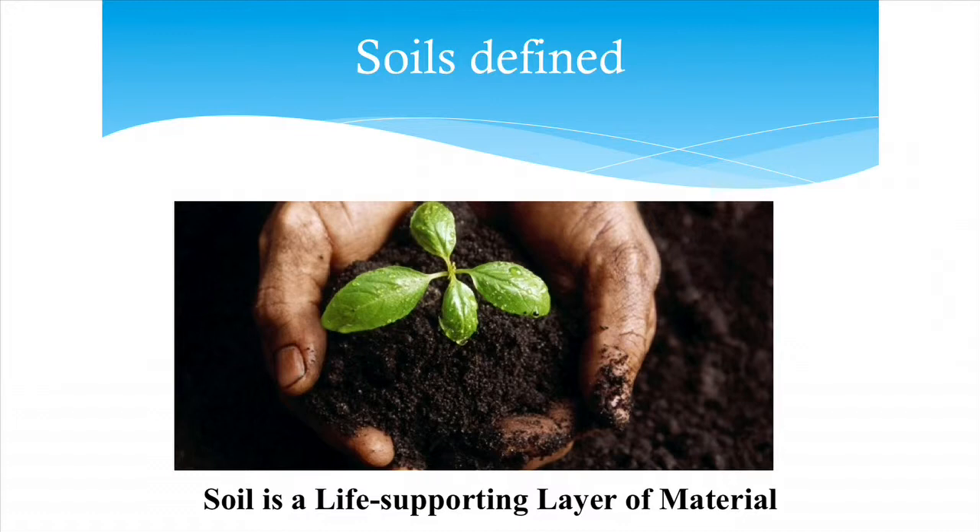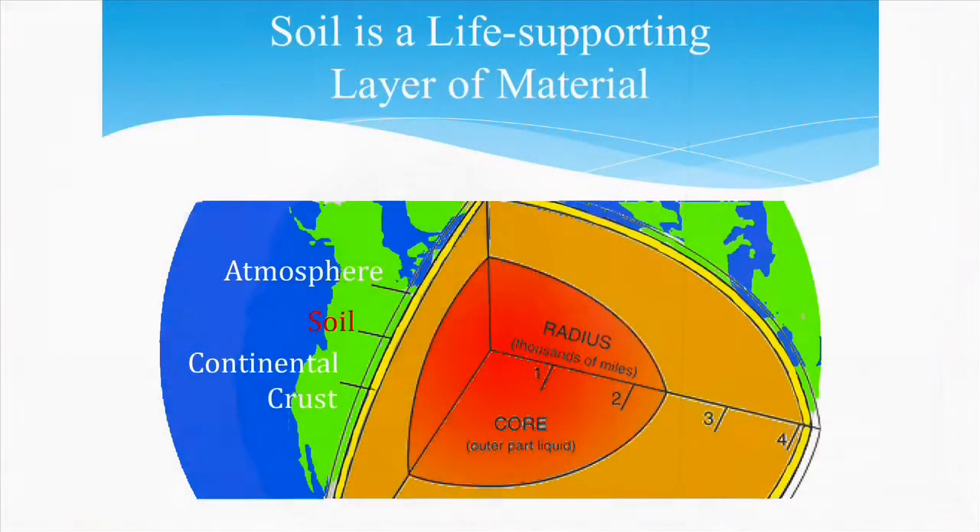If you look at an in-depth view of the Earth, you can see there's the atmosphere, then the soil, then the crust, the core, and so on. The soil is a very thin layer — just that little black line. It's very thin and very fragile. In some cases it can be 100 feet deep, but in other areas maybe only a few inches deep, depending on where you're located.